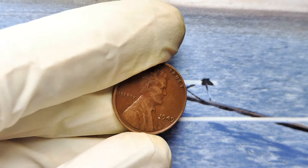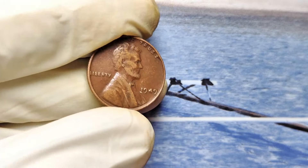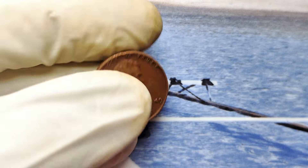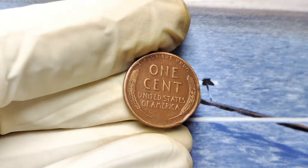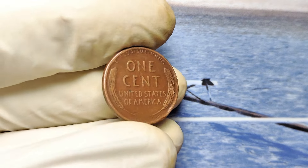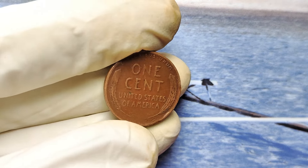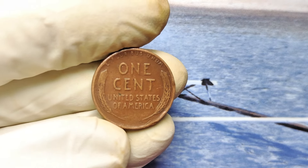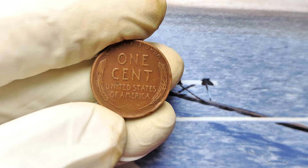Let me ask you a question. Have you ever checked your old coins and wondered, could this penny be my golden ticket? You might think it's just a penny, right? But what if I told you a simple 1949 Lincoln penny without a mint mark could potentially make you wealthier than you ever imagined — we're talking up to $999,000.